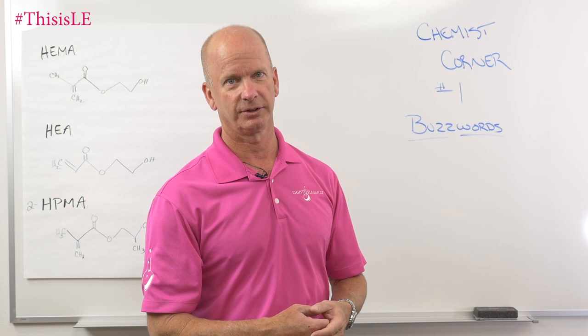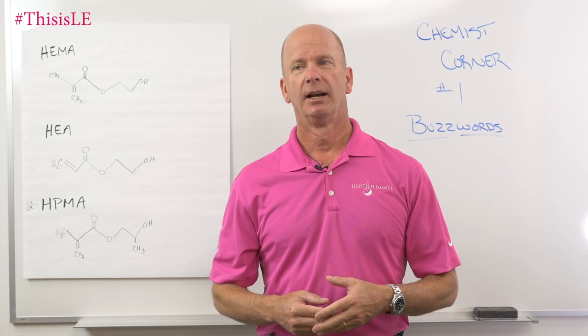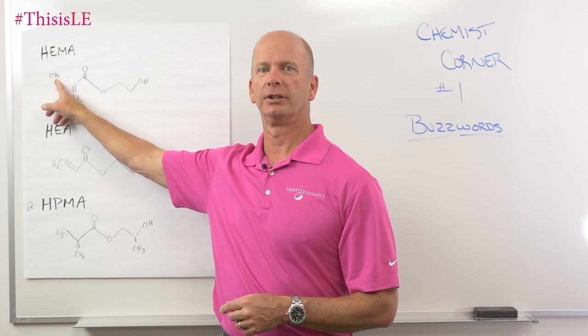So Chemist Corner number one — today we're going to talk about buzzwords: what are buzzwords and what are we talking about there. Buzzwords in our industry could be something as simple as "organic." Coming from Oregon, organic means a lot of different things. But in the chemical world, what we're talking about is anything that contains carbon and hydrogen.